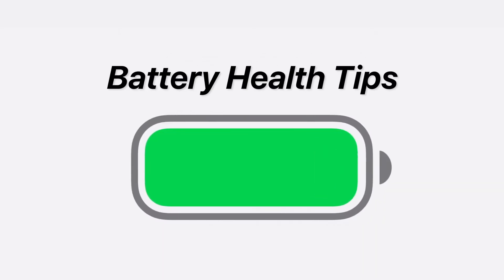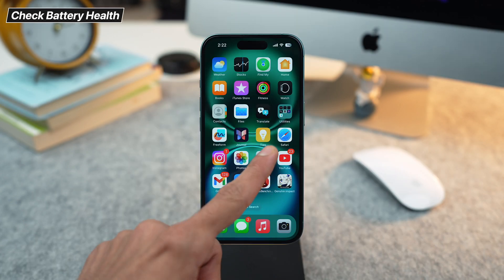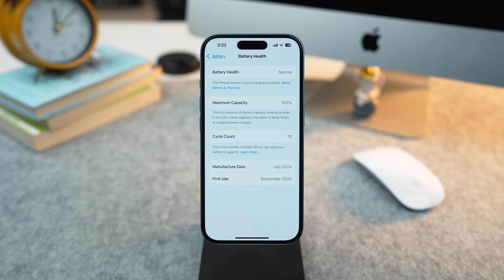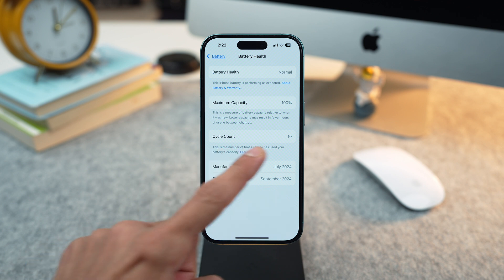Let's start with battery health. Keeping your iPhone's battery in top shape is key to long-term performance. For that you will have to go to Settings, Battery, then Battery Health to check your battery stats. Aim for a maximum capacity close to 100% or a low cycle count.